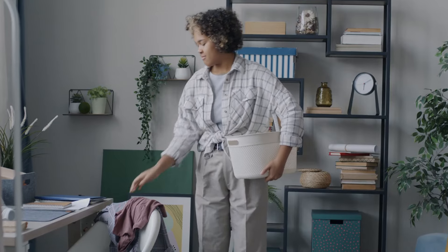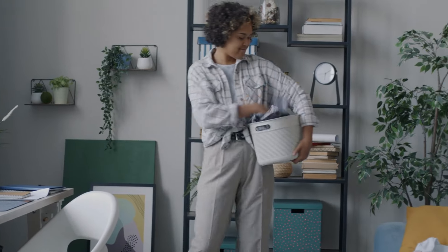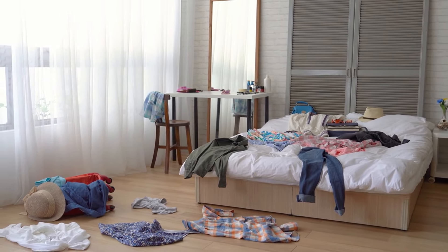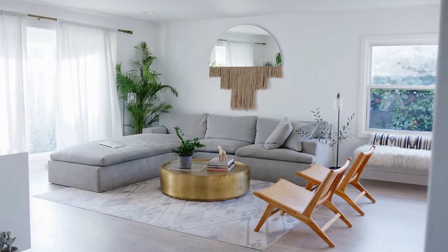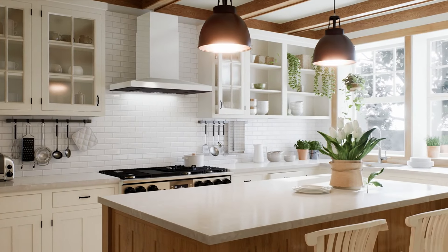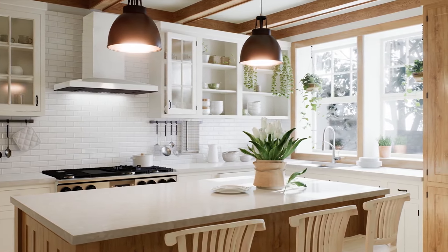Start by decluttering. Decluttering your home is the first step towards creating a peaceful and organized living space. Begin by assessing each room and making mindful decisions about what to keep and what to let go. It's not about getting rid of everything, but rather embracing a minimalist approach. Imagine coming home to a space free from the chaos of unnecessary items. Decluttering not only transforms your physical space but also contributes to a mental sense of clarity and calm.